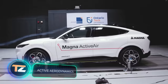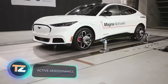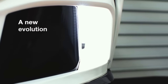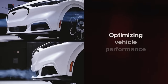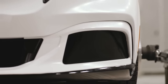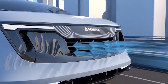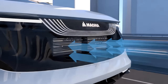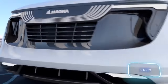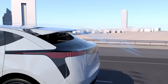Canada surprised everyone at the influential CES 2023 exhibition by showcasing unusual aerodynamic devices made from shape-shifting thermoplastic. This technology, called morphing surfaces, holds significant relevance for electric cars. Rough estimates suggest that the bumper alone can reduce drag by about 10 percent, providing tens of additional kilometers of travel on the same charge.